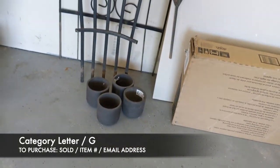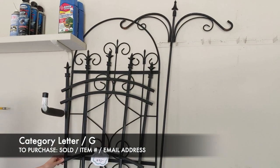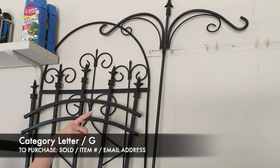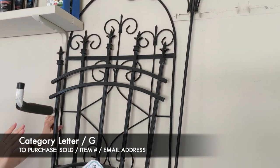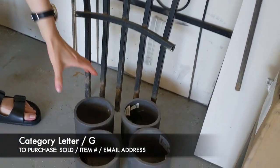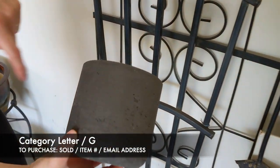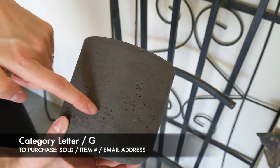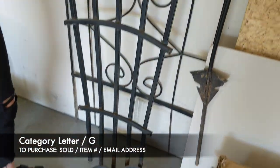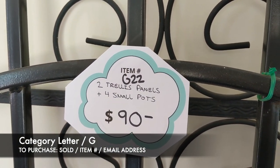Next we're going to have our two trellis panels and four small pots, and it also comes with a dual shepherd's hook. The trellises are in really great shape — really nice pieces. The small pots almost look like they're made of clay with the detailing. For this whole lot of everything you see here, it's going to be $90, and that's item G22.